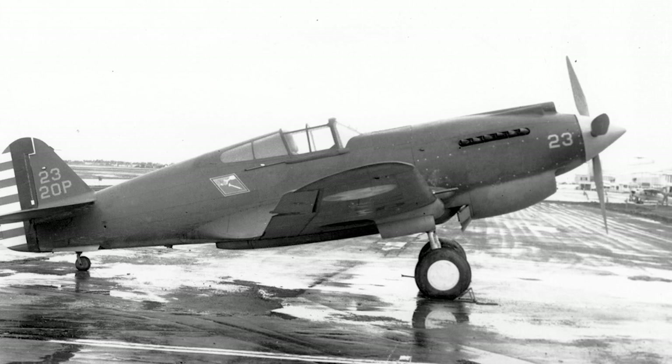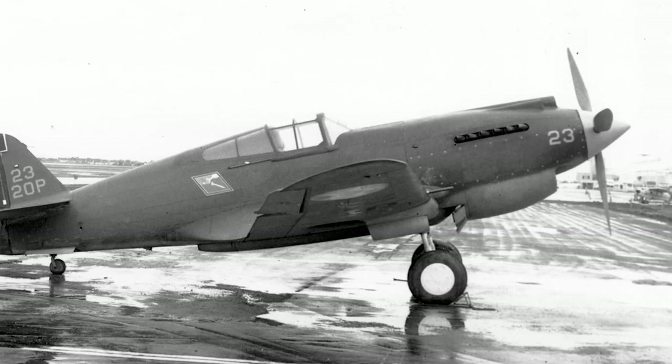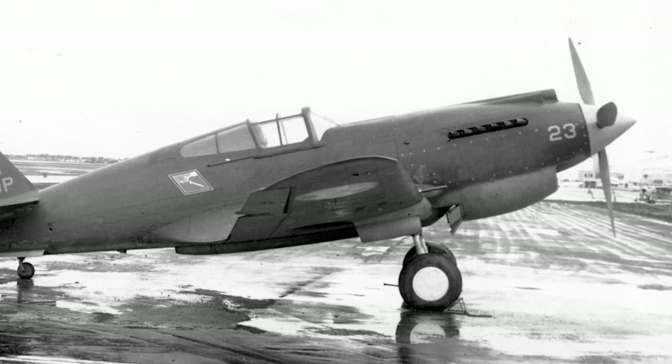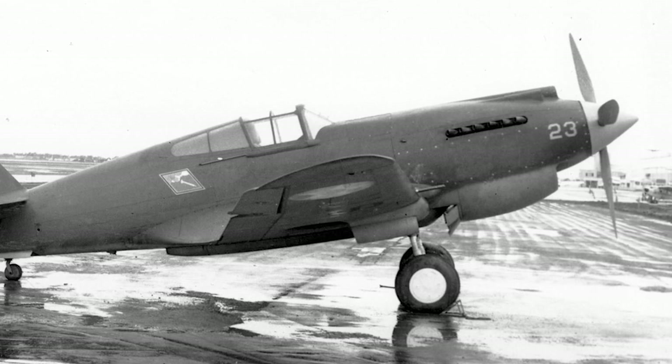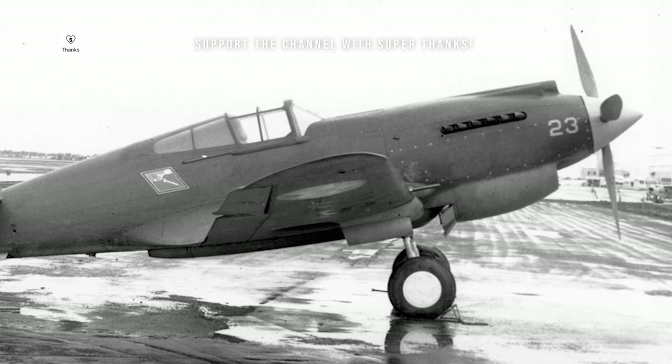The design of the P-40 was straightforward and robust. Known for its ruggedness and reliability, the P-40's greatest strength was perhaps its ability to withstand considerable battle damage. It had a good dive speed and was very stable — excellent features for a ground-attack aircraft.